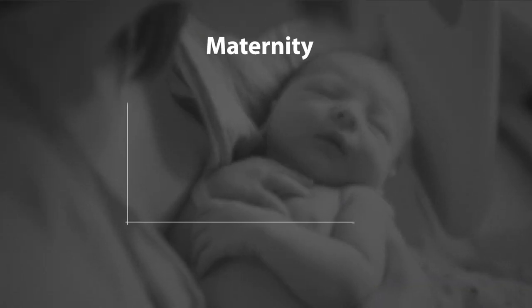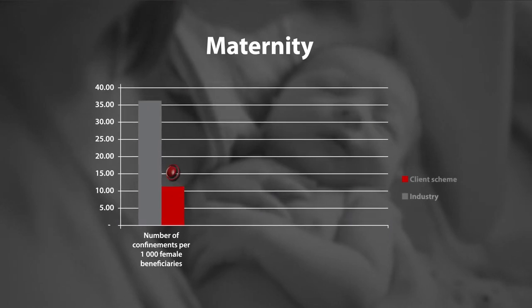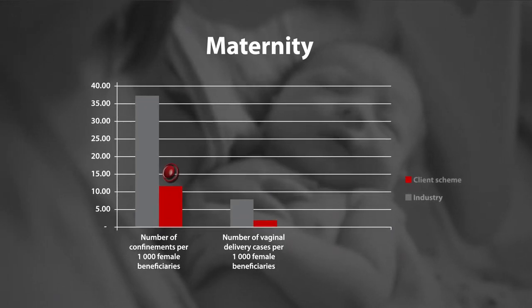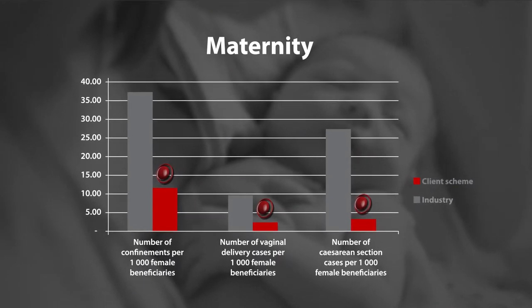Additional focus was placed on high-cost procedures that are not clinically indicated. This included cesarean sections, with our efforts resulting in significantly lower rates when compared to the rest of the industry.